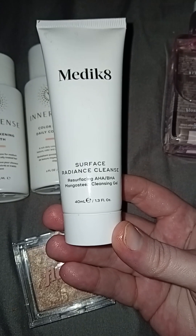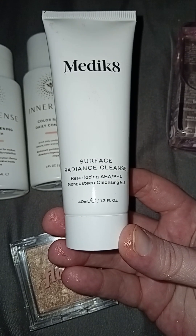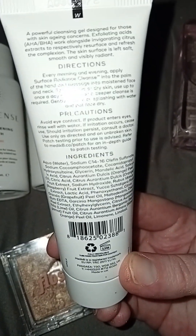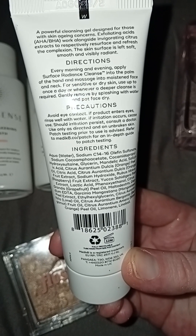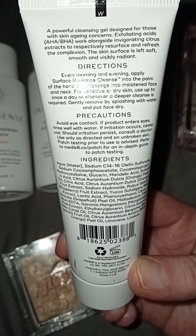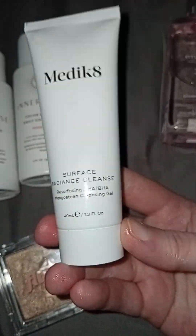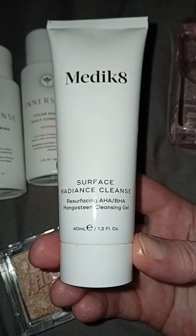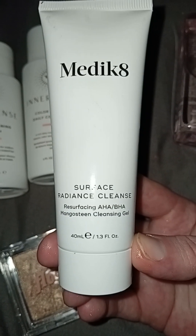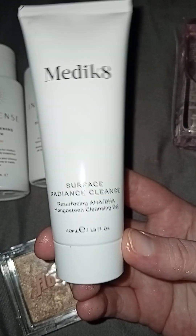I think this is my favourite item. It's the Medicaid Surface Radiance Cleanser – Resurfacing AHA, BHA, Mangosteen Cleansing Gel, 40ml. This smells beautiful. It says at the top: a powerful cleansing gel designed for those with skin ageing concerns. Exfoliating acids AHA and BHA work alongside invigorating citrus extracts to resurface and refresh the complexion, leaving skin soft, smooth and visibly radiant. I actually think that's true – the citrus extracts are incredibly nice. I really enjoy the smell when using it and it does seem to be brightening up my skin. I've been getting more into radiance products, and this wouldn't have ended up in my hands if it wasn't for this box – so it's an absolute win for me and probably my favourite item.